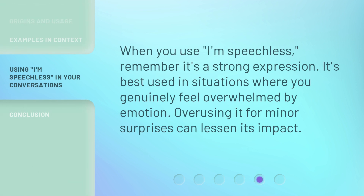When you use 'I'm speechless,' remember it's a strong expression. It's best used in situations where you genuinely feel overwhelmed by emotion. Overusing it for minor surprises can lessen its impact.